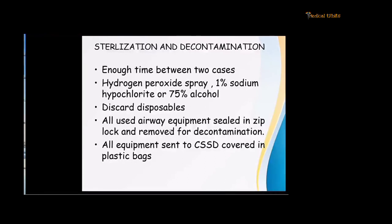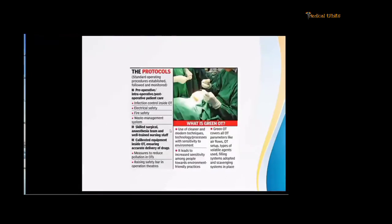Sterilization and decontamination: allow enough time between cases. Hydrogen peroxide spray, 1% sodium hypochlorite, or 75% alcohol can be used. Discard disposables. All used airway equipment should be sealed in a Ziploc bag and removed for decontamination. All equipment is sent to CSSD covered in plastic caps.